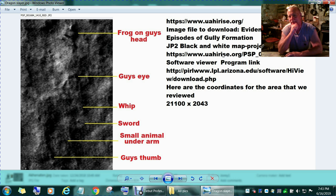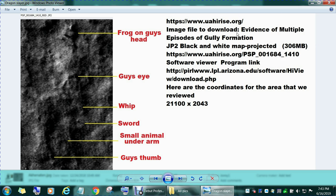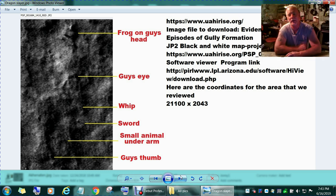I'm putting the links and the coordinates — all the information — in this video, because there are so many images to cover. Typing them into the description below might get complicated. So let's go on to the next one. This one I call the Dragon Slayer, or Lion Tamer on Mars. This is one of my videos on my YouTube page.